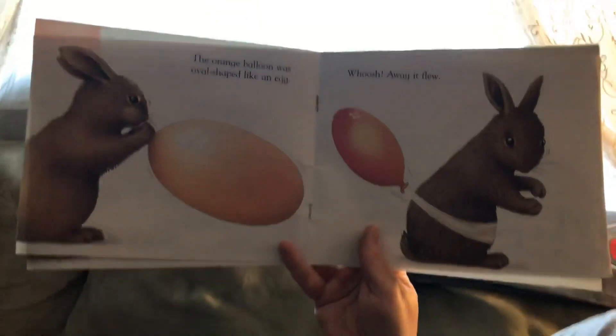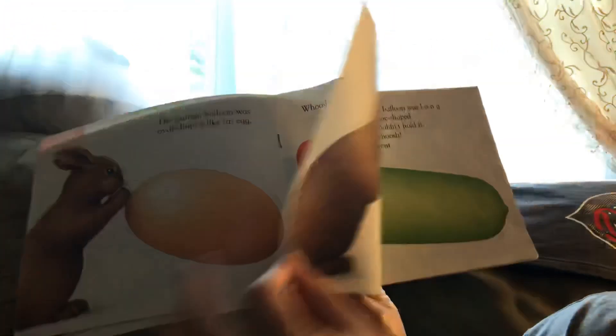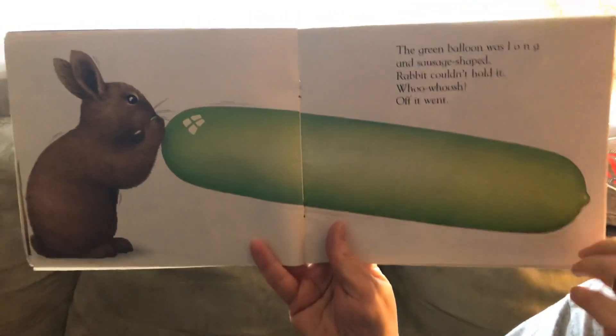The orange balloon was oval shaped like an egg — away it flew. The green balloon was long and sausage shaped. Rabbit couldn't hold it, and off it went.